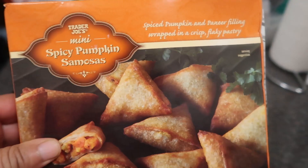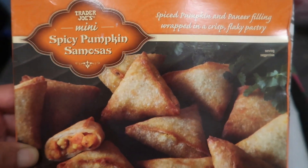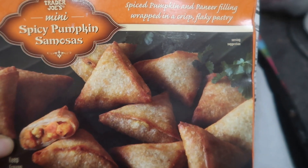Hello, you guys, welcome to Journey with Char. Today I come to you with a taste test — we're gonna try the mini spicy pumpkin samosas from Trader Joe's.